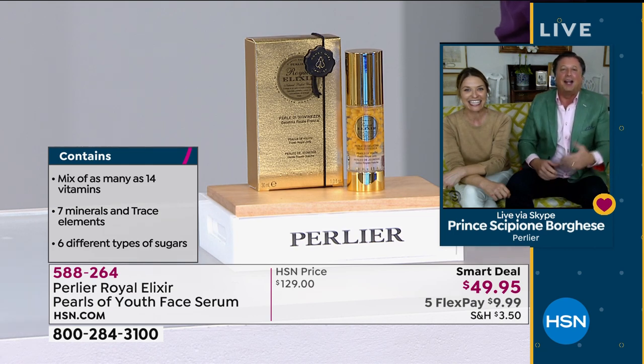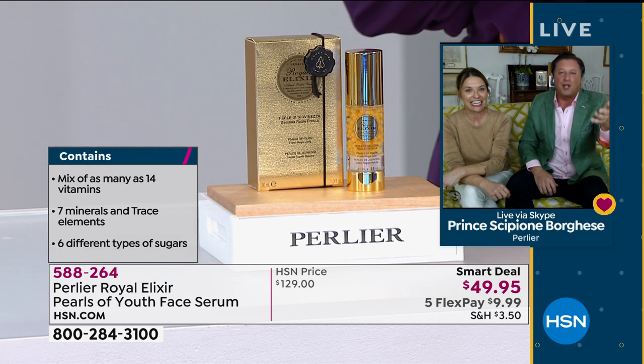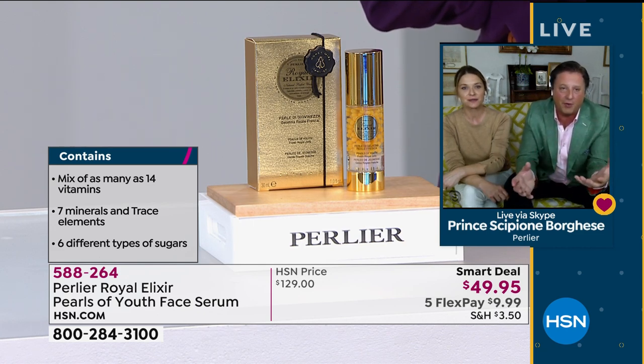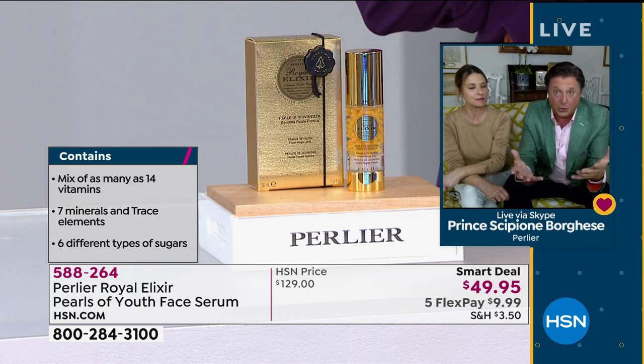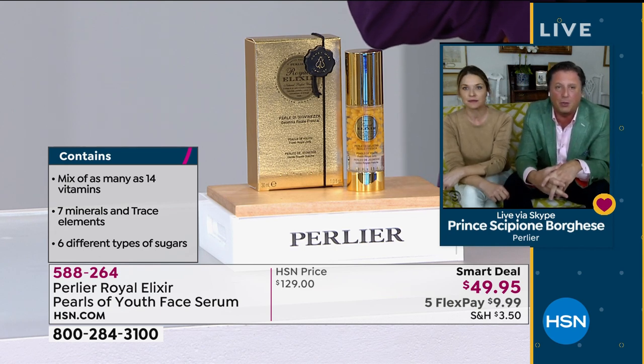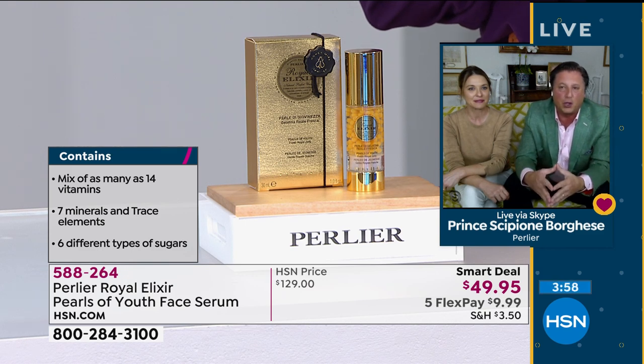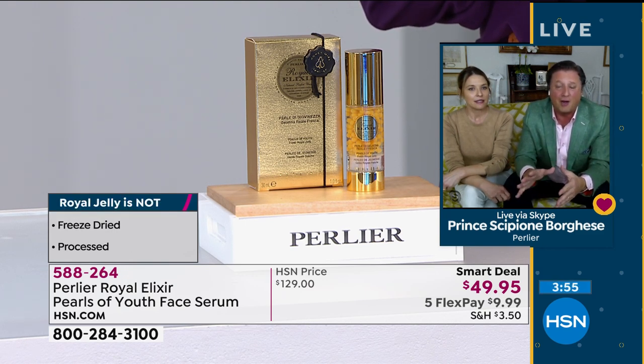There are 14 different vitamins, and you can only get this if you get royal jelly right from the hive. You can't get it if you're going to freeze dry it. 14 different minerals — sorry, vitamins — seven different minerals, six different types of sugars, omegas, vitamin B12, vitamin B6. All vitamin Bs are in here. It's considered a whole food. Royal jelly is a food to the bee. Genetically, all bees start off the same, but then one bee is selected to become the queen bee — she is fed exclusively the diet of royal jelly.